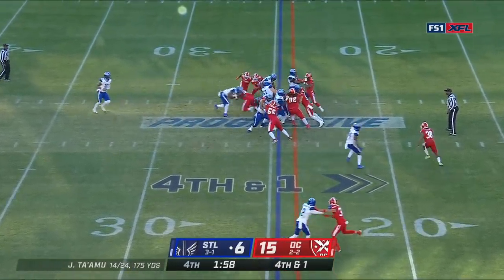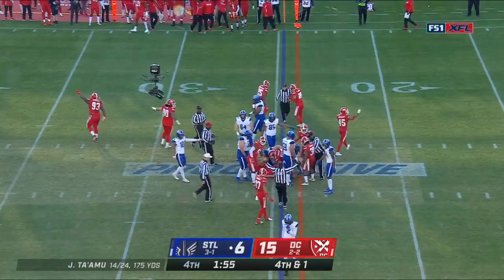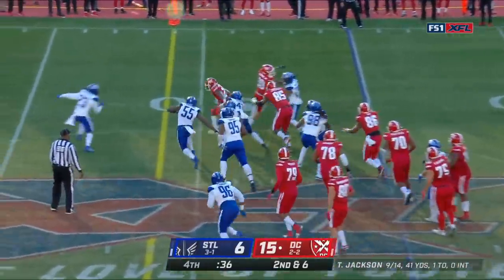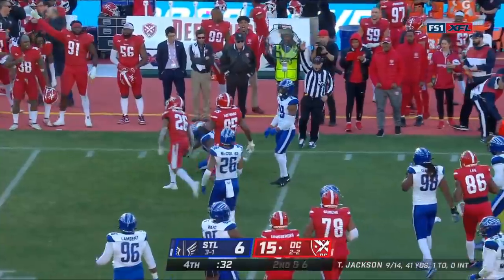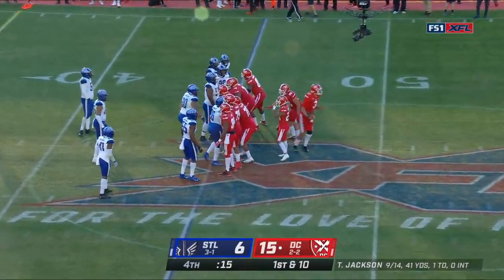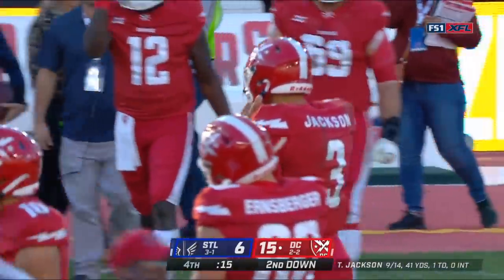To Ahamu — just going to give it to Matt Jones. He looks short. Presley with a nice move and a first down. Today was a tough day — didn't play as well as they wanted to offensively. Their defense is going to keep them in every single game. They'll figure out this offense.